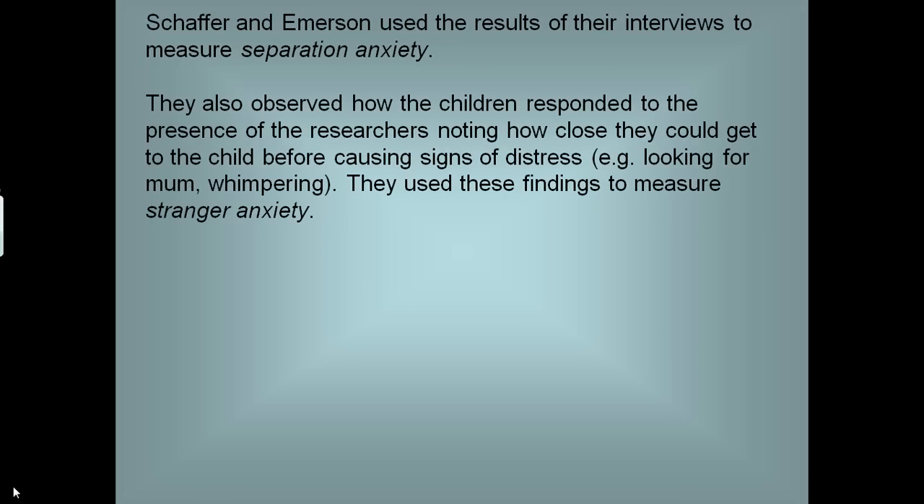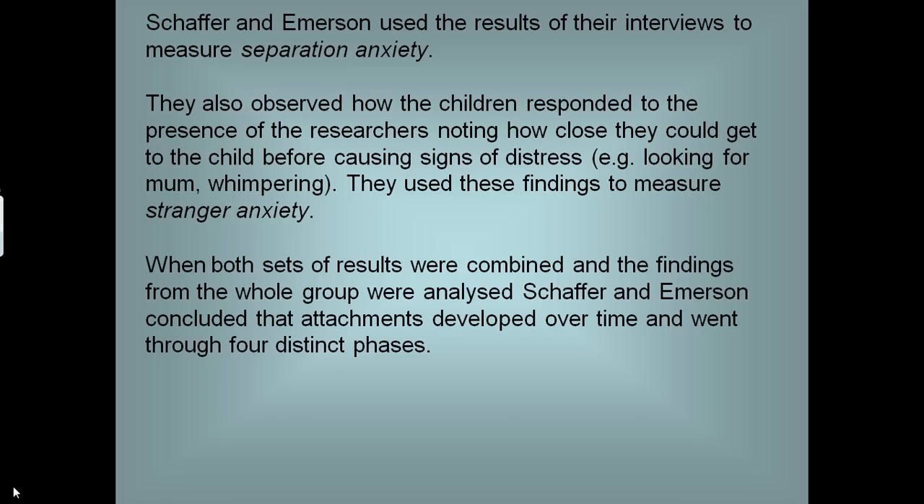They also observed how the children responded to the presence of the researchers, noting how close they could get to the child before causing signs of distress — looking for the child seeking mum, whimpering, crying out, reaching out for comfort, or trying to hide. They used these findings to measure stranger anxiety. When both sets of results were combined and analysed across the whole group, Schaffer and Emerson concluded that attachments developed over time and went through four distinct phases.